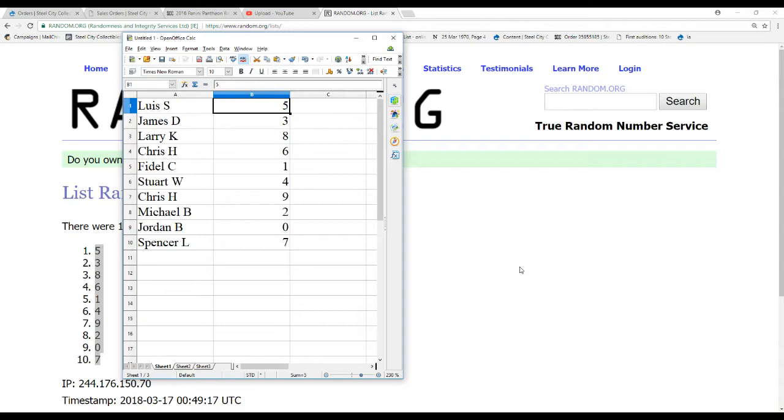Alright, we've got: Luis S. – five, James D. – three, Larry K. – eight, Chris H. – six, Fidel C. – one, Stuart W. – four, Chris H. – nine, Michael B. – two, Jordan B. – zero, and Spencer L. – seven.